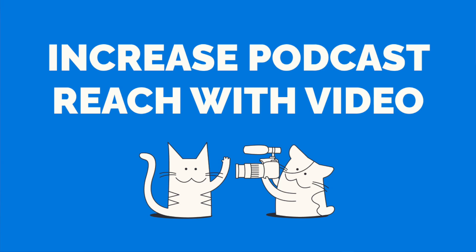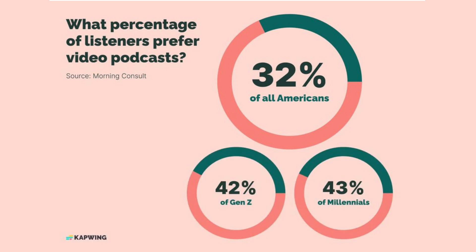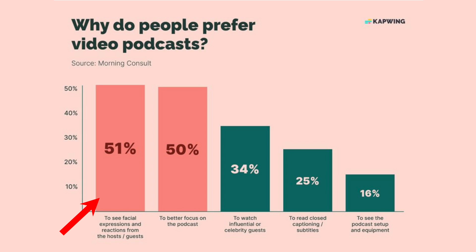But here's the secret: adding a video element to your podcast can increase its reach in a multitude of ways. Right now, people are craving video content. A survey by Morning Consult found that 32% of podcast consumers prefer video podcasts, with figures over 40% for Gen Z and millennials. Their reasoning? Seeing hosts and guests' facial expressions were really important to respondents, as was video helping keep consumers focused on the content.